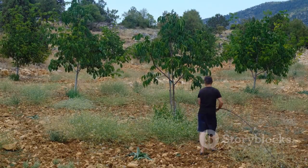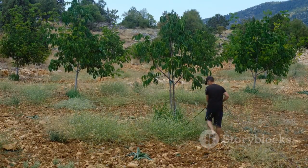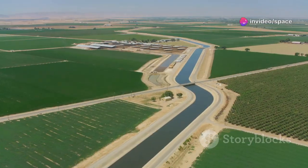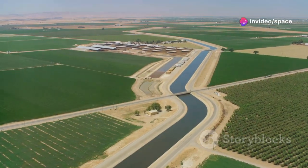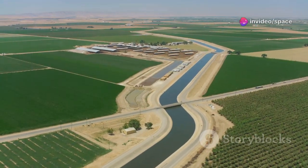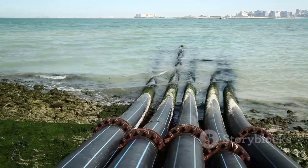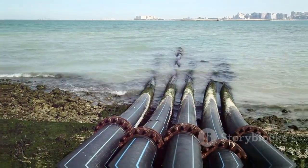Realizing the danger, the government scaled back agriculture, shifting focus from farming to more sustainable solutions. Fossil water still plays a role, but the future demanded a new approach — turning to the sea. The next chapter would be written on the coast, where fresh water is manufactured from salt water.